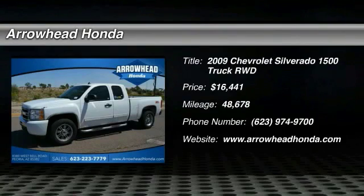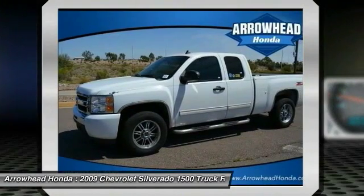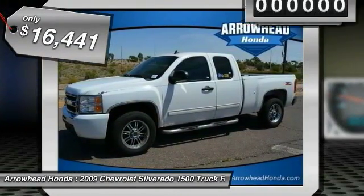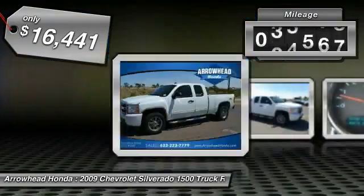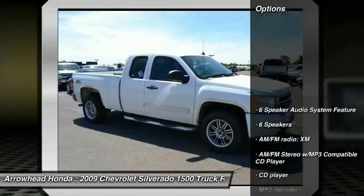The 2009 Silverado 1500. The Chevy Silverado 1500 has the lowest cost of ownership of any full-size pickup and is priced below $20,000. This vehicle has less than 50,000 miles. Here are some of this vehicle's great options.